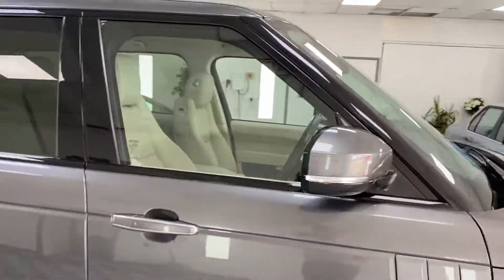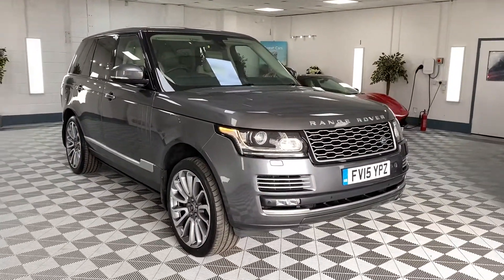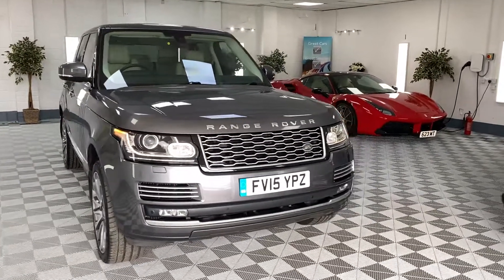This is a very, very well-spec car — it would have been a fortune new, probably close to £100,000, so excellent value now. We do offer finance and nationwide delivery, and the car comes with full service history.